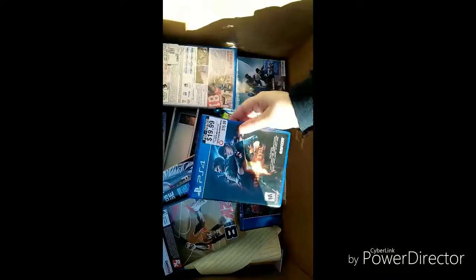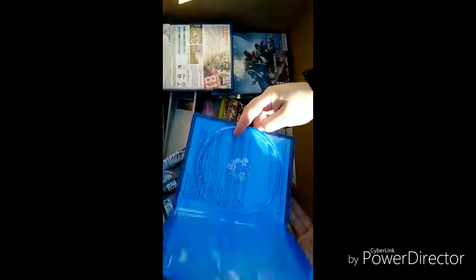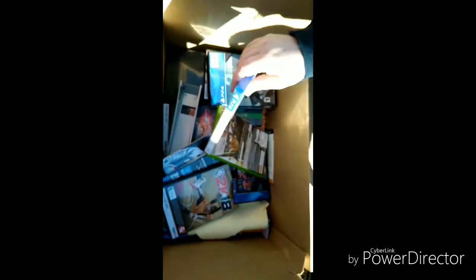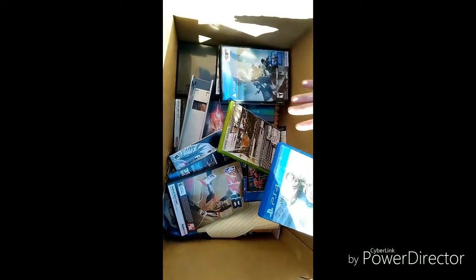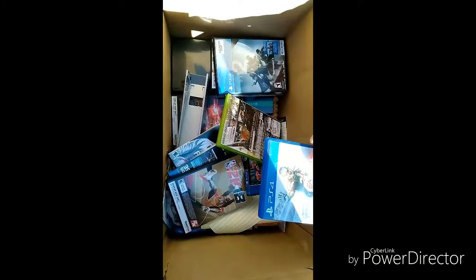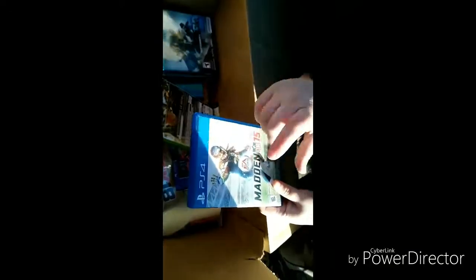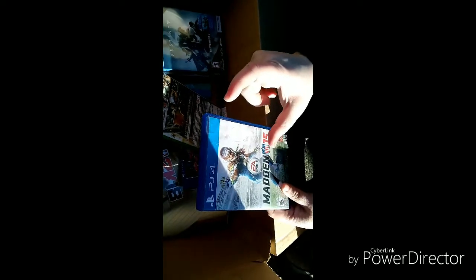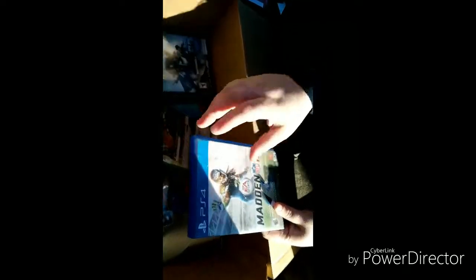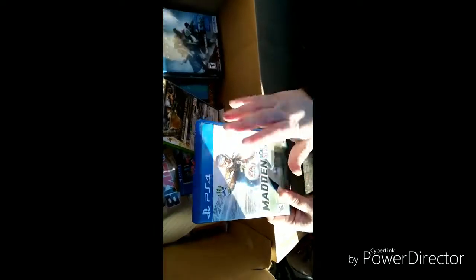Alright, that was it for that box. Now we've got this one — pre-owned Resident Evil. Disc is not in there, but this is a really good case, mint condition. I don't know if you guys know this about GameStop, but they will actually throw away the games by themselves in a bag. So you've gotta really look — they'll have the cases, but the discs might be thrown in separately. If I find the case and keep it, I can put the game in it later when I find the disc.